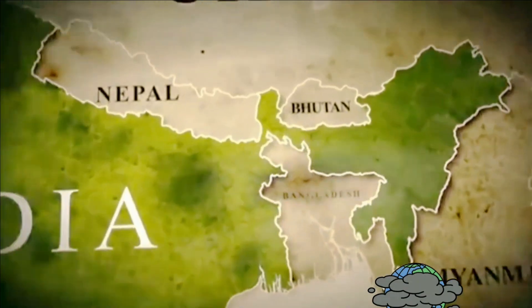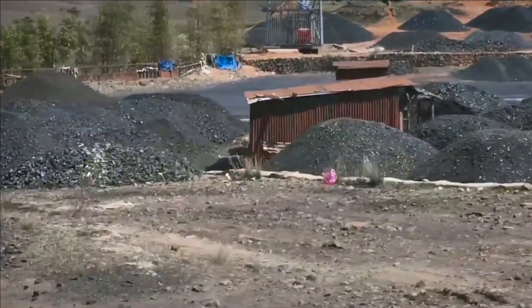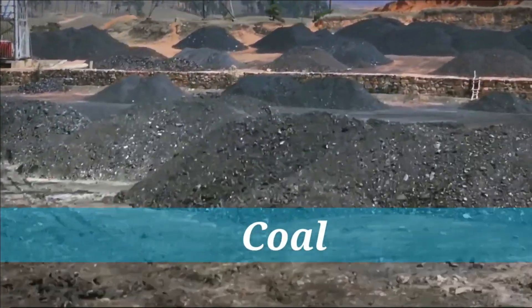If you have been in Meghalaya, especially in East Khasi Hills, you might have seen this large pile of coal dump along the roadside.